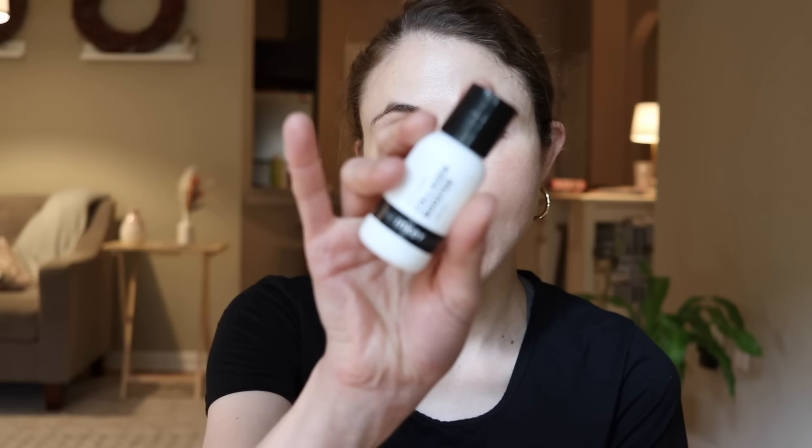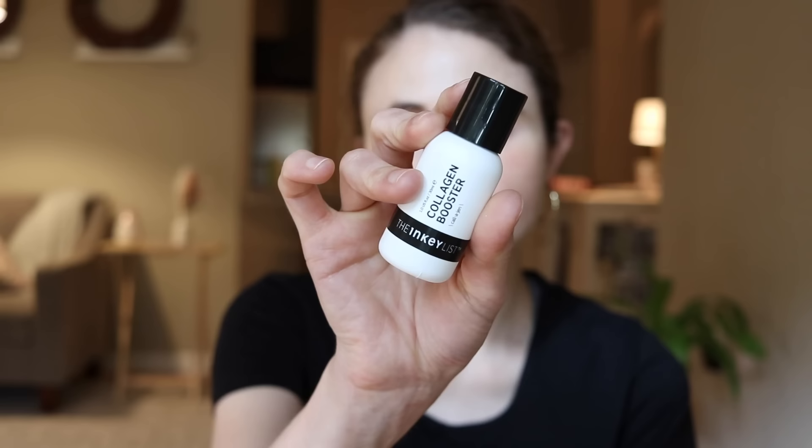Another great ingredient for wrinkles and fine lines is peptides. Like hyaluronic acid, peptides act as humectants to hold water and plump up skin cells, but there's also evidence they can help boost collagen in the deeper layers of the skin. The Inkey List makes a fantastic collagen booster peptide serum great for improving those wrinkles and fine lines. You can use it alongside the HA serum underneath your moisturizer, or just by itself — both help in plumping up skin cells and improving collagen synthesis with ongoing use.